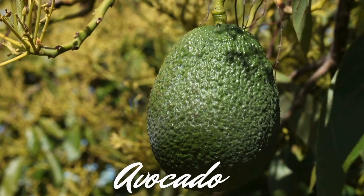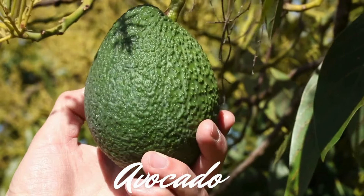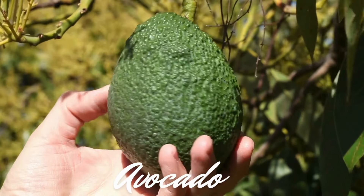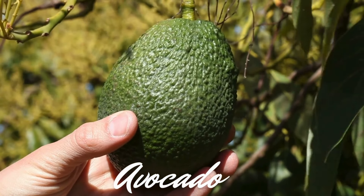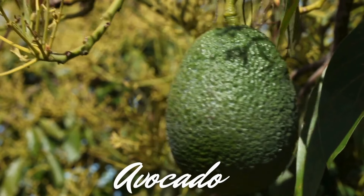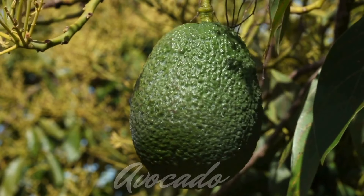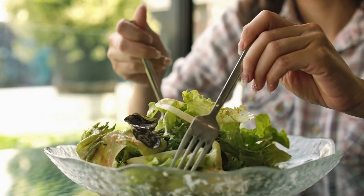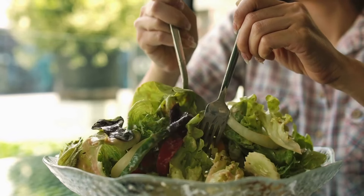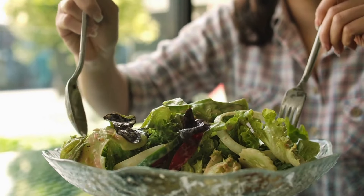Now let's talk about avocados. Avocados are a superfood packed with healthy fats and folate. The monounsaturated fats in avocados are heart-healthy and can help reduce bad cholesterol levels. Folate is crucial for cell function and tissue growth, making it especially important during pregnancy.